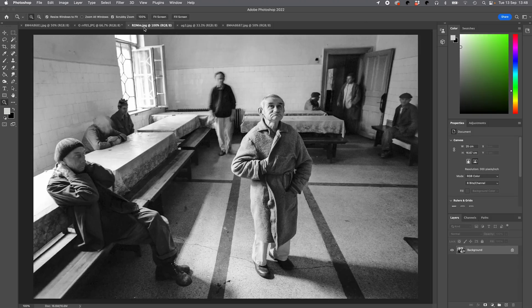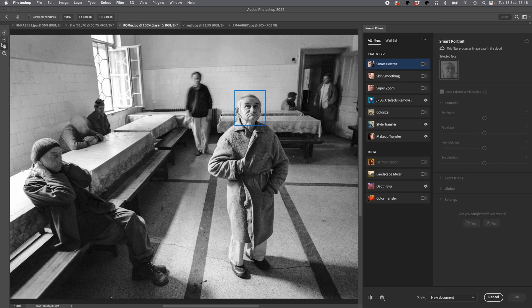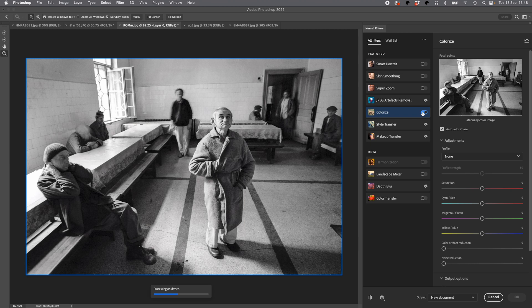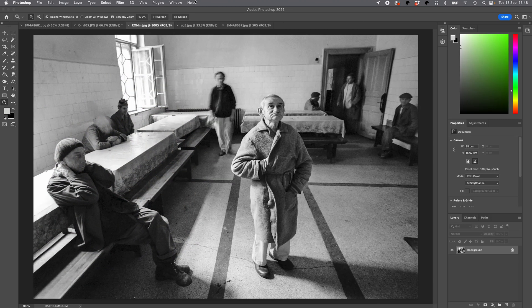We'll try a few more colorize options. This is a picture taken in Romania. I shot it on black and white and I kind of wish over the years that I had shot it on colour, even though I absolutely love it in black and white. So we'll see what happens with the Neural Filters — Colorize. It's not horrible, but I wouldn't use it. It's of very limited use. I prefer it in black and white.